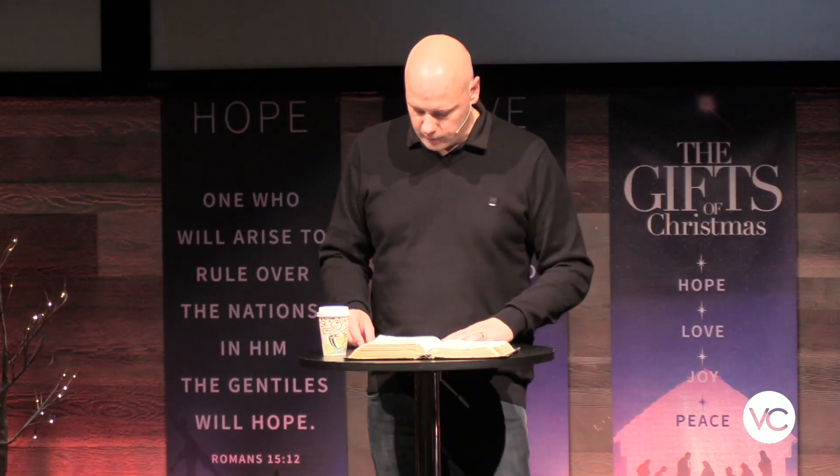Jesus is God himself, coming in the form of a child. The coming of this child is more wonderful than we could possibly imagine — this is God's greatest act of salvation. This is the salvation promised from the very beginning, when man sinned and God said another would come to release us from the bondage of sin. This prophecy was given 700 years before Jesus came, but God always keeps his promises.